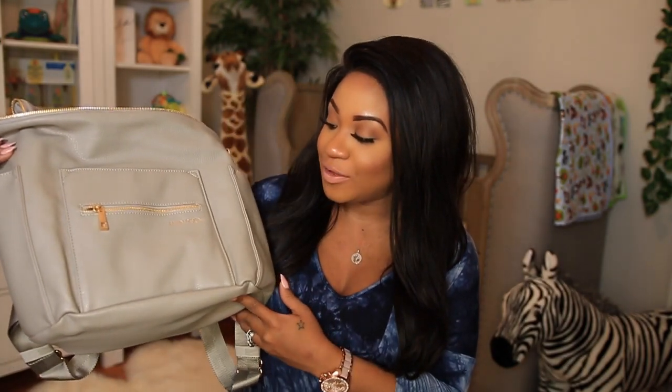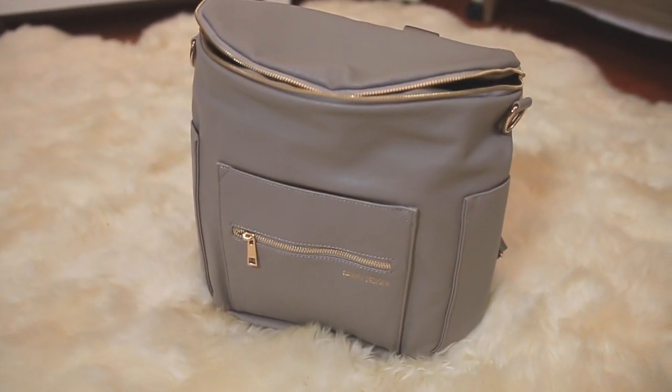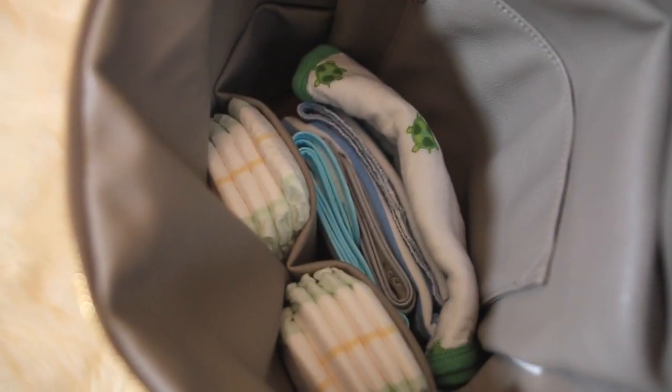That was all the clothing items. Next I wanted to show my diaper bag — this is the one I decided to go with and I absolutely love it. It's from Fawn Design — it's a beautiful gray leather color with a gold zipper, and as you can tell it's really big and roomy on the inside. It has some pouches and it does have shoulder straps, so you can wear it on your back or on your shoulder. It just seems like it's going to hold a lot of things.